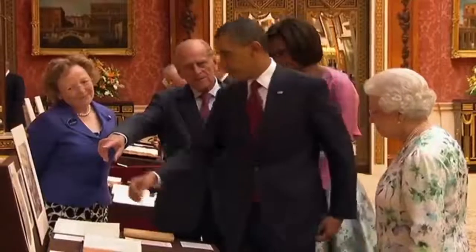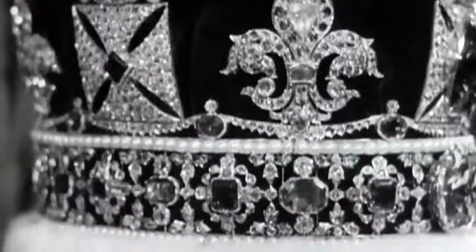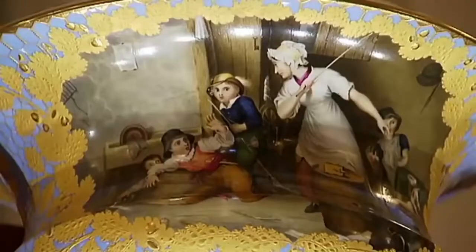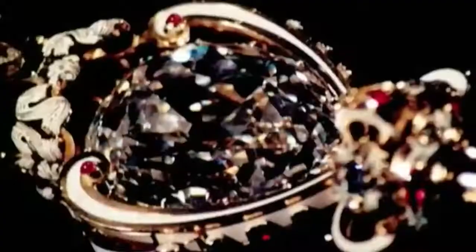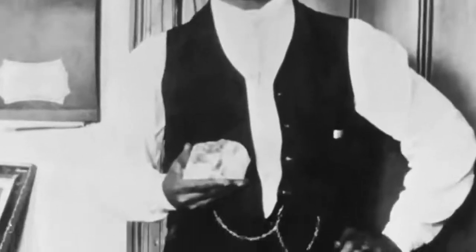The Royal Collection is estimated to be worth 10 billion pounds. It is the envy of the world, and certainly the envy of the art collecting world, because it is so unique. And behind every painting, jewel and work of art lies an extraordinary story.